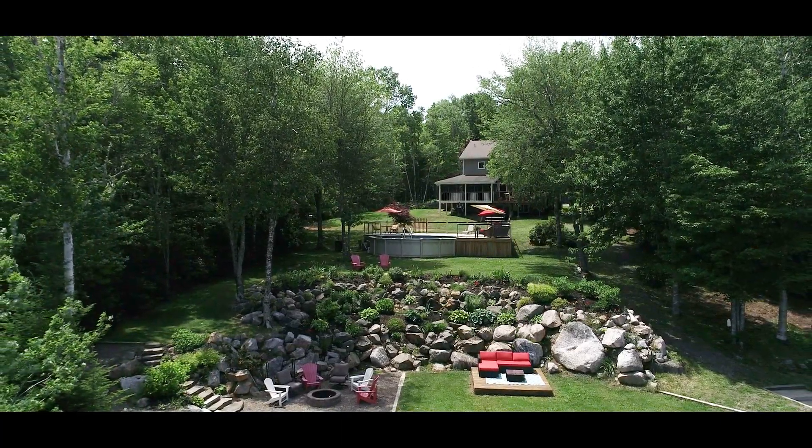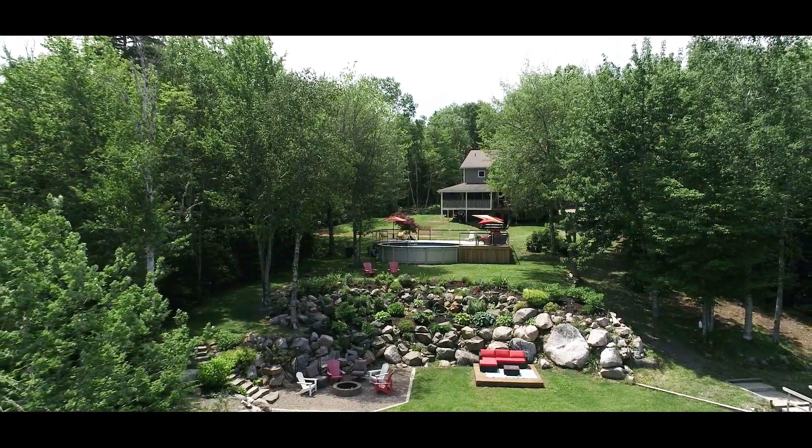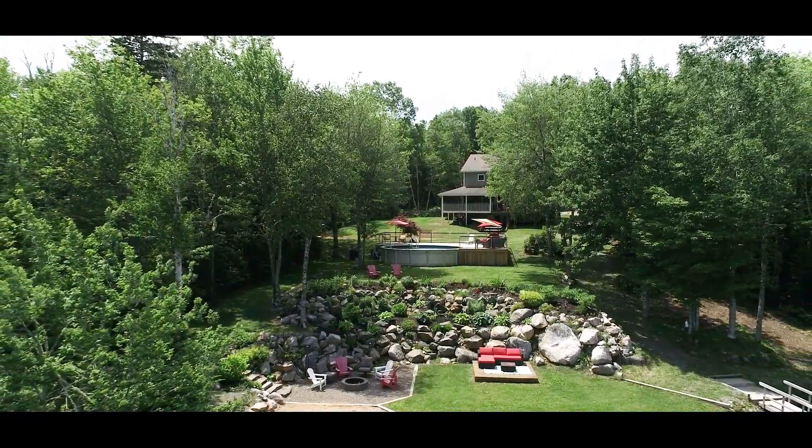This property is complete with an extensive wharf system to keep all your water toys secure. You can also access Aylesford Lake via boat through the canal.